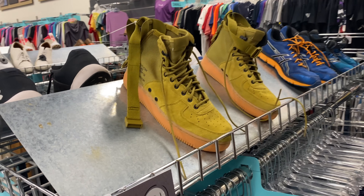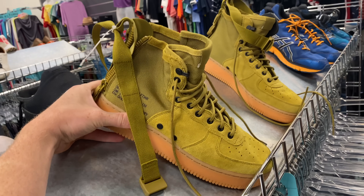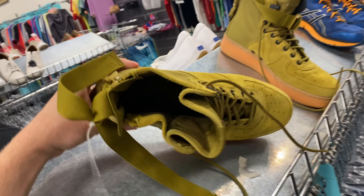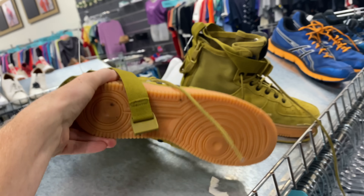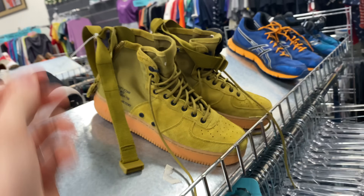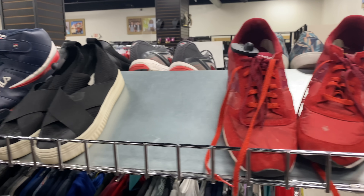I came across a pair of AF1 SF Mids in the Desert Moss colorway, priced at 50 bucks, which isn't terrible. The problem is these are selling on eBay for around $80 to $87, so there wasn't a lot of margin there after fees, even though they're in great condition. A couple years ago these would have been going for $100 to $300, so honestly a really surprising find.